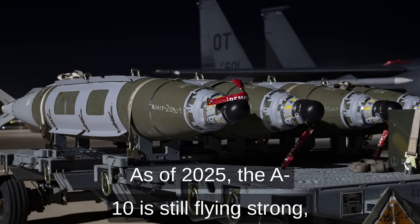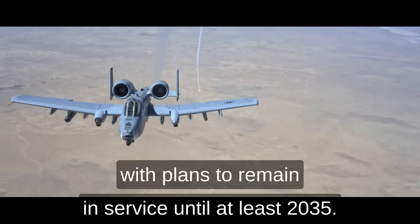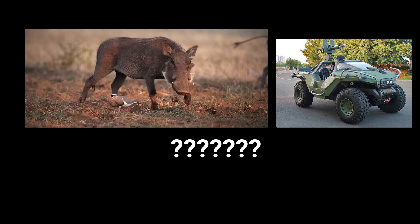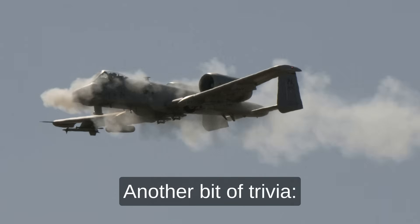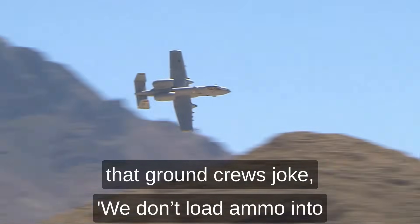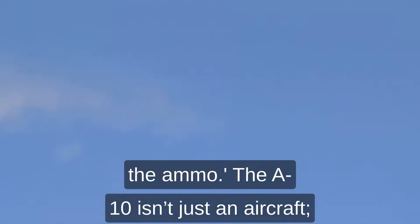As of 2025, the A-10 is still flying strong, with plans to remain in service until at least 2035. Here's a fun fact: the A-10's nickname, the Warthog, was never official — pilots started calling it that because of its looks and the snorting sound it makes when firing. Another bit of trivia: the A-10's cannon shells are so big that ground crews joke, 'We don't load ammo into the A-10, we load the A-10 around the ammo.'